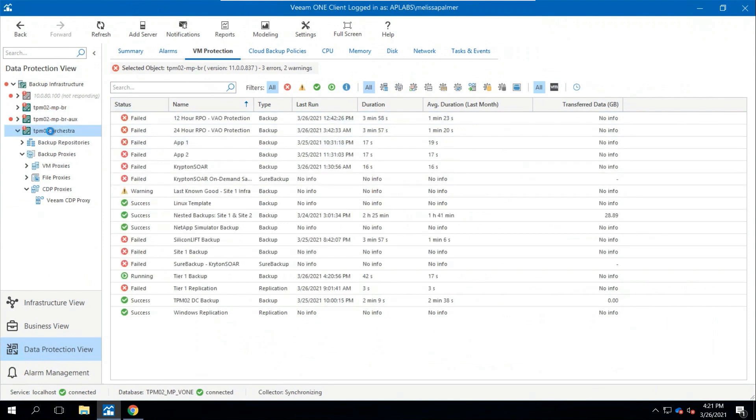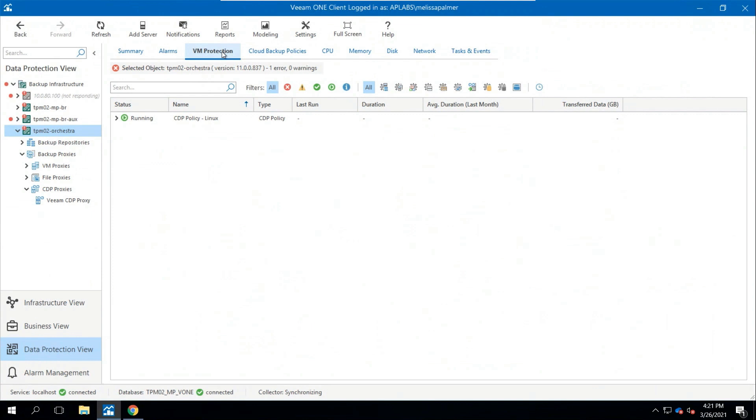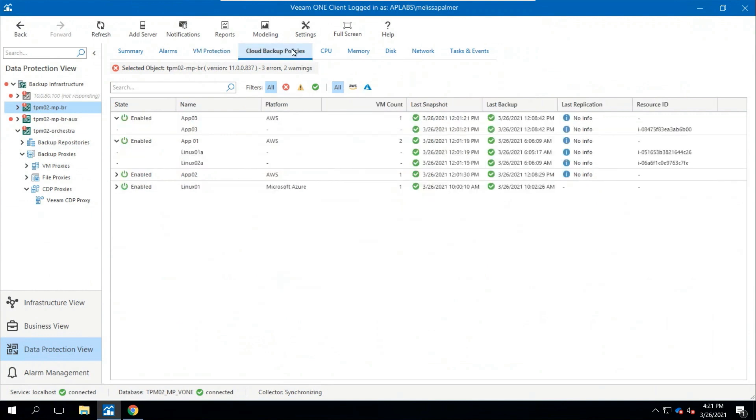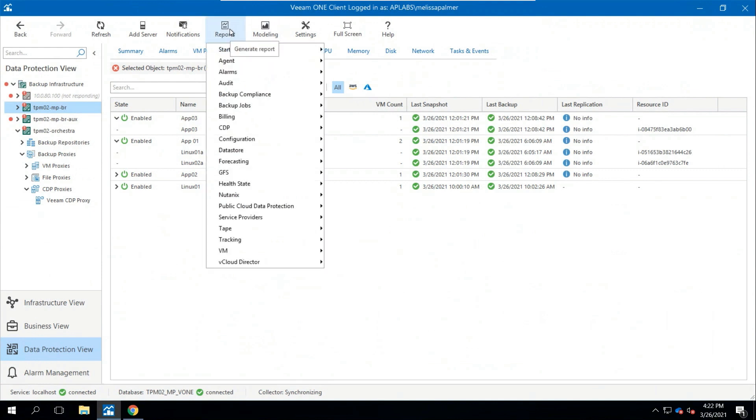CDP shows up right in the VM protection view because we're protecting it like a VM with a backup or replica job. I can see the full list of jobs. Right in here I have the new cloud backup policies tab with my Amazon and Azure workloads. We can leverage reports right here — we have reports for CDP, including a VM CDP SLA compliance report and public cloud data protection report. My absolute favorite report, which you should try, is Protected VMs — it tells you what VMs are protected but also what's not protected in your environment.